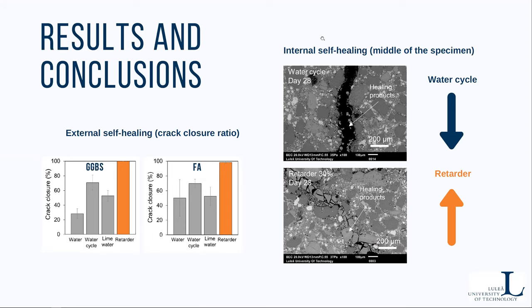The most important difference in self-healing performance of different exposures is visible in the figures on the right-hand side of the slide. These are the cross sections of the slag specimen in the middle of the beam. You can see that the cracks in the case of retarder are almost fully filled with self-healing products even inside the sample. On the contrary, the water cycle specimens are empty — the cracks were closed only at the surface.